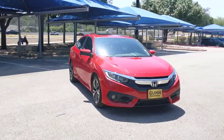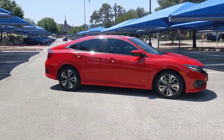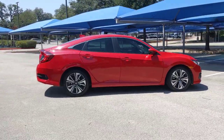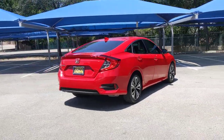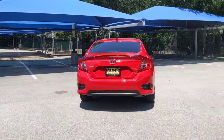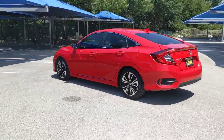Enjoy the view of this 2017 Honda Civic. This vehicle still has fewer than 45,000 miles on the clock, so it won't last long. Presenting the Honda Civic sedan, the iconic, sophisticated compact that sets the standard for comfort, reliability, performance, and efficiency.